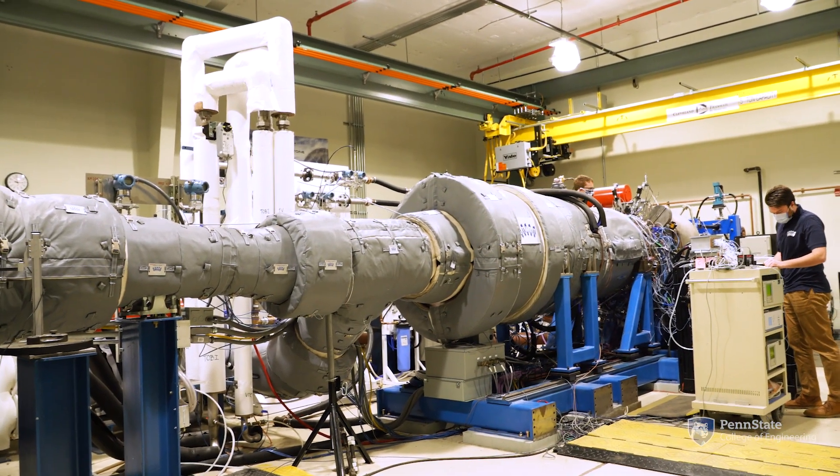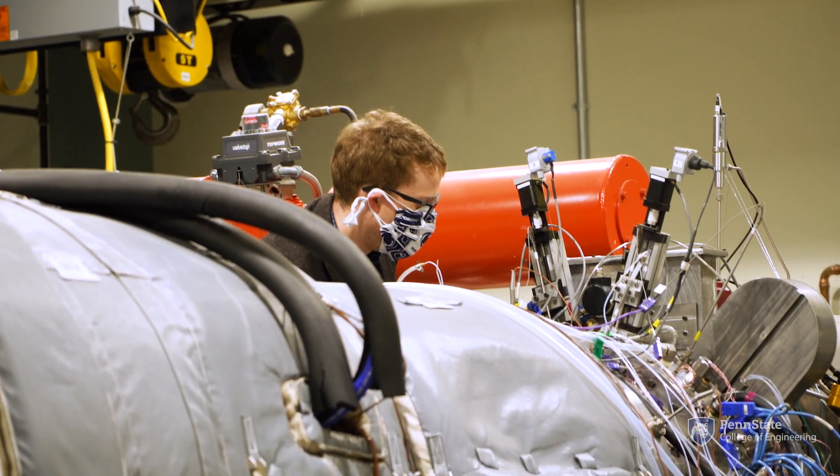We're going to be re-envisioning everything from the engine to the aviation needs from the aircraft itself, to the approach that we're going to be making the parts with additive manufacturing, and the integration of sensors.